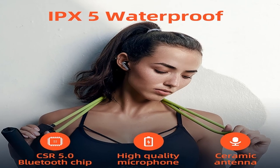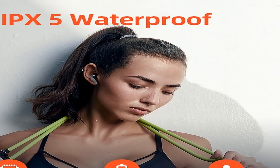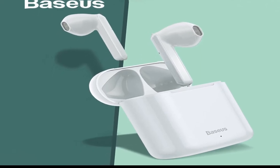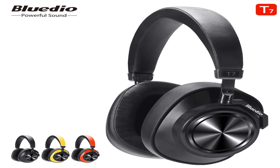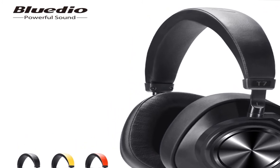Hey Dear. Welcome to my channel. Today I will show you the best active noise cancelling earphones under $50. If you're new to my channel, please subscribe and press the bell icon for more new videos. Show start: Best Active Noise Cancelling Earphones Under $50.